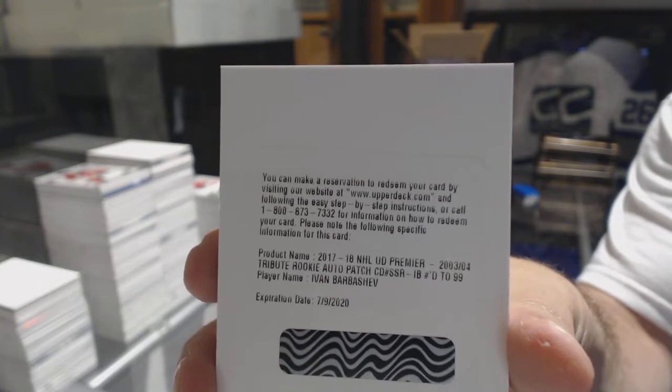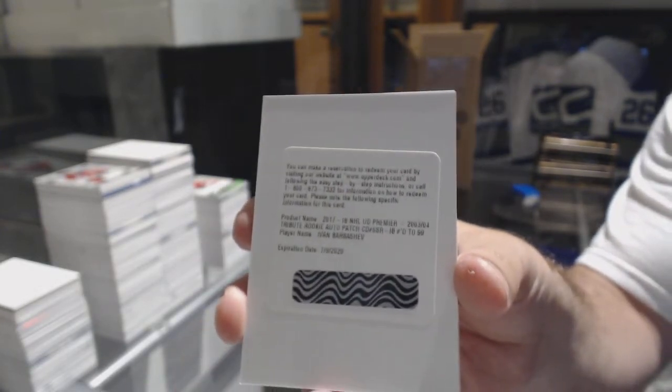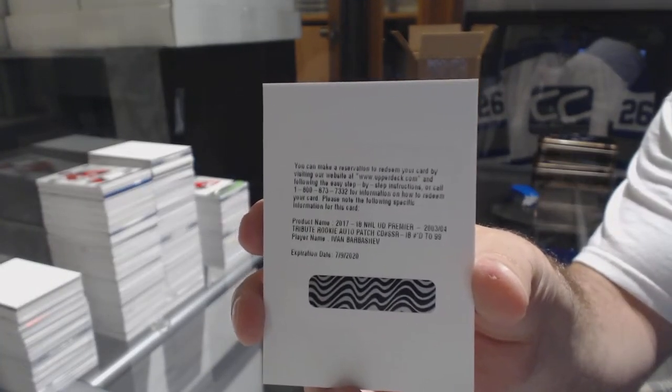Is Barbashev the only redemption we've had so far? I think so, right? Tribute rookie patch auto, Barbashev.